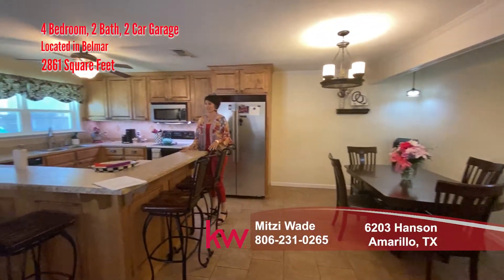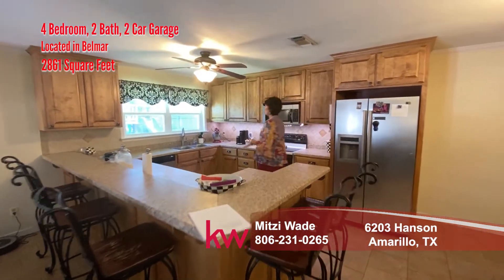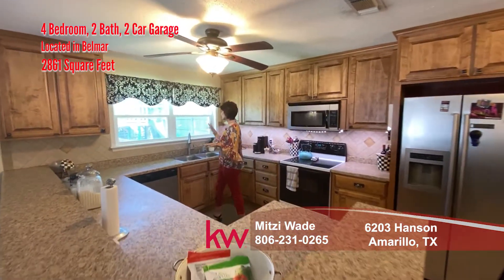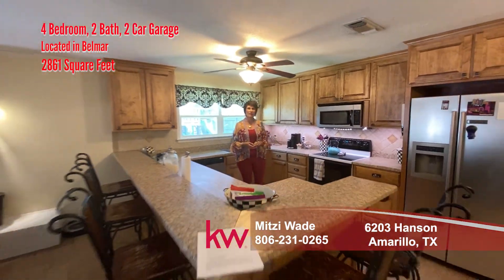Look at this great kitchen — open, with lots of seating. You can be in here doing the dishes, watching your kids, and just enjoying your family.